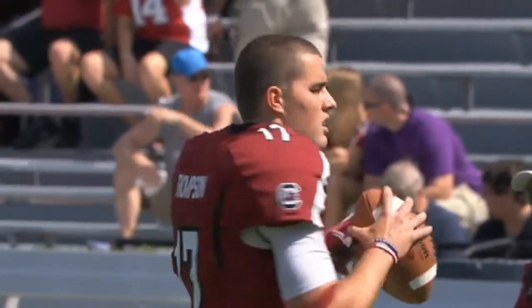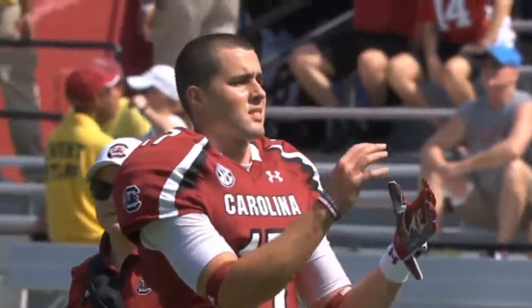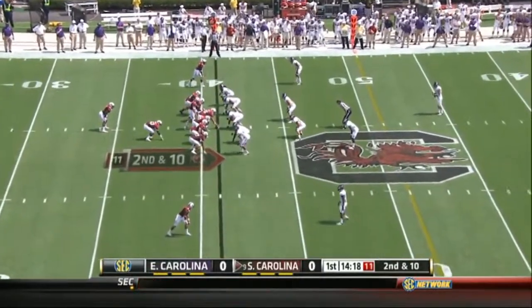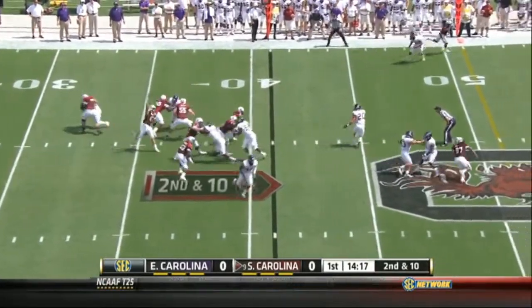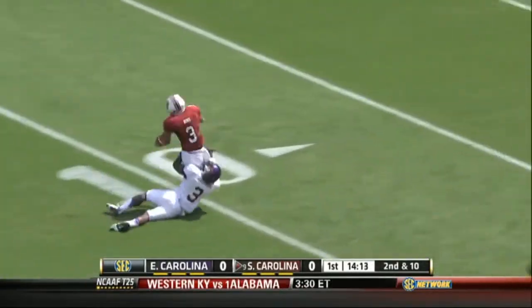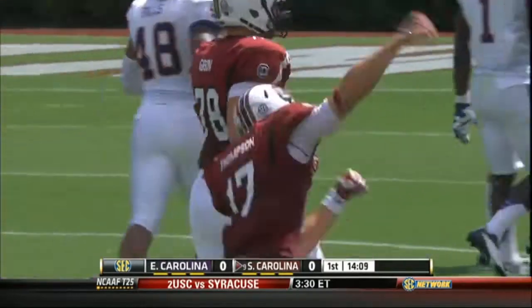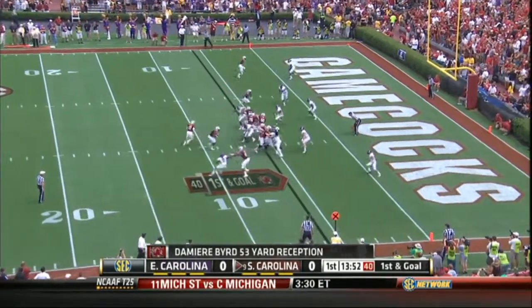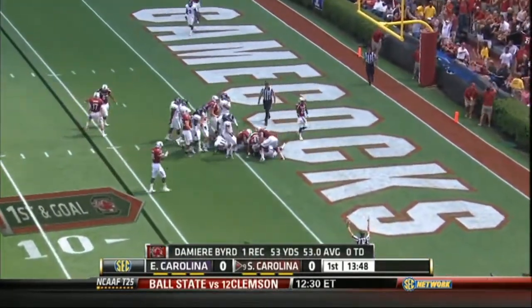I'm Al Keck. Dylan Thompson gets the start for Carolina, with Connor Shaw still nursing a bad shoulder. Thompson missed on his first two passes and then got dialed in. A 53-yard play sets up Marcus Lattimore, who punches in a six-yard touchdown run, and the Gamecocks are off and rolling.